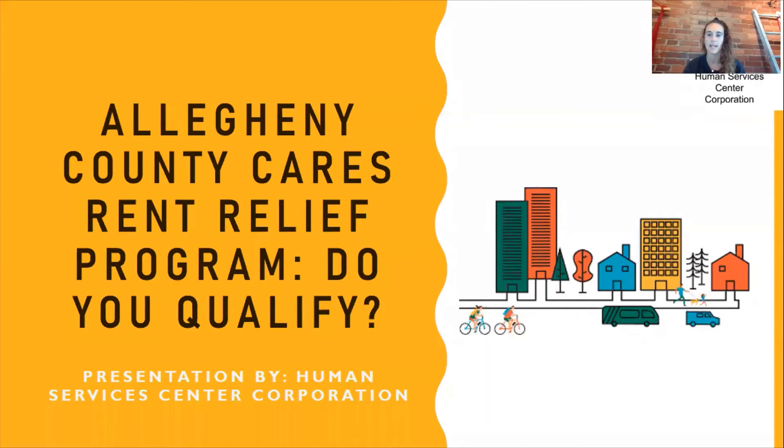Hi, my name is Elizabeth Fries and I am an Outreach Coordinator with the Human Services Center Corporation. I'm going to be talking to you today about the Allegheny County CARES Rent Relief Program. Pennsylvania was able to get some CARES Act funding to go directly towards rental and mortgage assistance, and I'm going to talk to you about Allegheny County's version of the rent relief program.